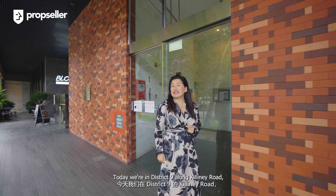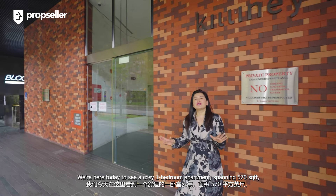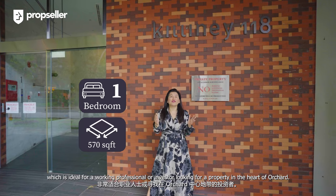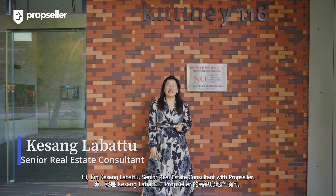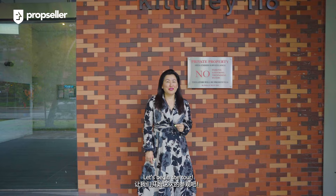Today we are in District 9 along Killiney Road to explore the Killiney 118 development. We're here to see a cozy one-bedroom apartment spanning 570 square feet, which is ideal for working professionals or investors looking for a property in the heart of Orchard. I'm Kisang Lubatu, Senior Real Estate Consultant with Prop Seller. Let's begin the tour!